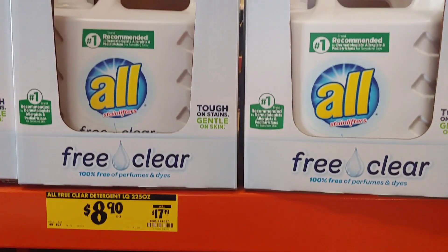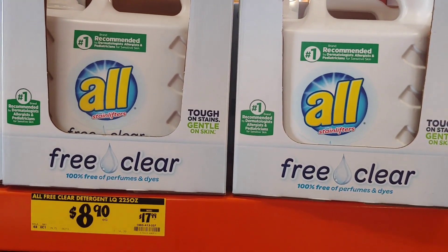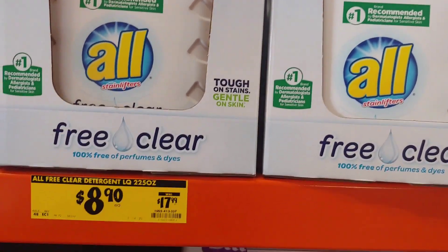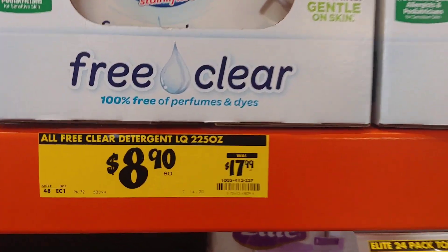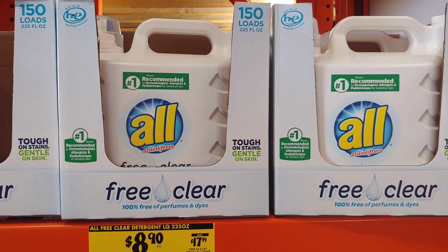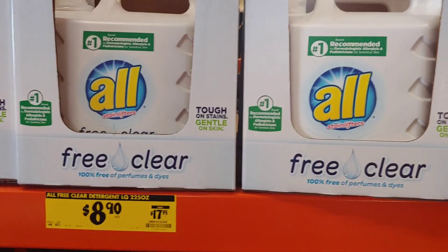Also, I wanted to share with you that the All detergent they have here at the local store is $8.90, regularly $17.99. So if you have any coupons to match up with that, this is a really great price — it's 150 loads.